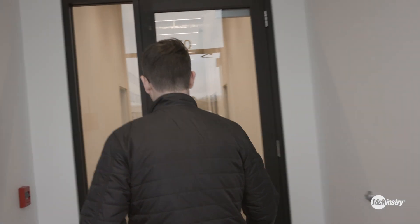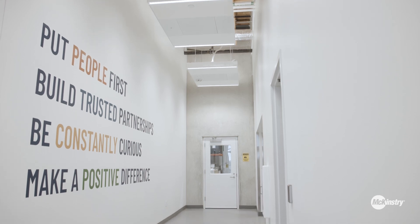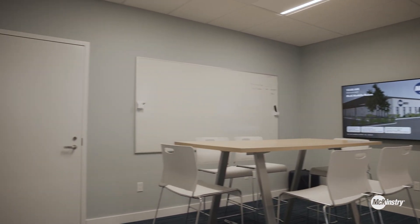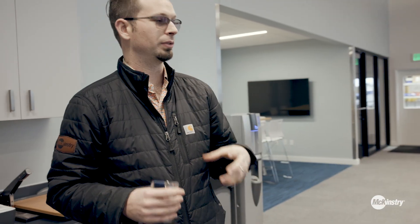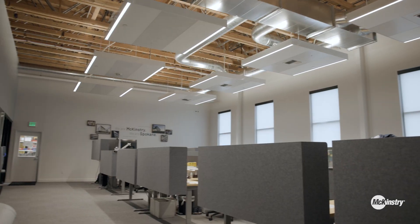In this space we have our virtual design teams as well as our shop management and our shop foreman. We have McKinstry branded graphics, a nice huddle space, conference room, and a couple of offices. It's a really great upgrade from where we were before and allows our virtual design teams to walk straight out to the shop floor.